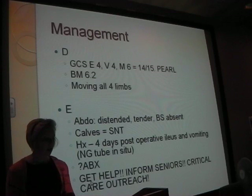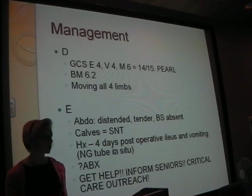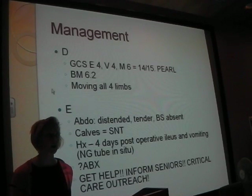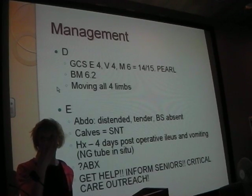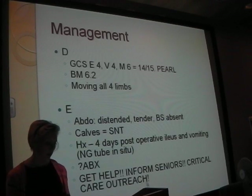E: his abdomen was really distended, tender, with no bowel sounds. His calves were fine. Always remember to look at someone's calves - DVTs are really common in hospital and people do forget to check. Lift the leg and have a look; it could be red underneath. DVTs don't always cause swelling.